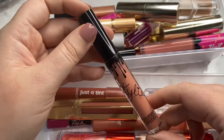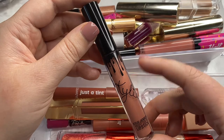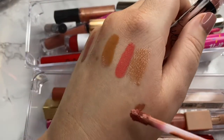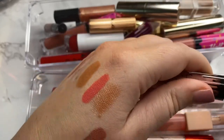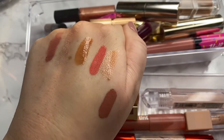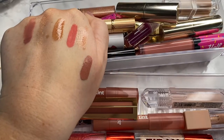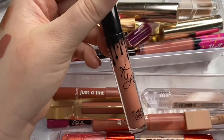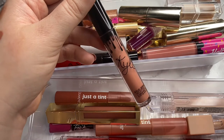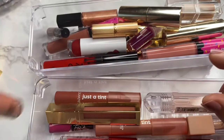The next one is from Kylie Cosmetics in the shade Candy K — this is like my favorite shade from the brand. It's another one that's like my lips but better, just such a gorgeous nude on me. It's an older one so I definitely need to be focusing on it more, but I think the shade is beautiful. I love her velvet formulations — it's like the perfect mix between a matte and something more glossy. I'm a hundred percent holding onto this one.